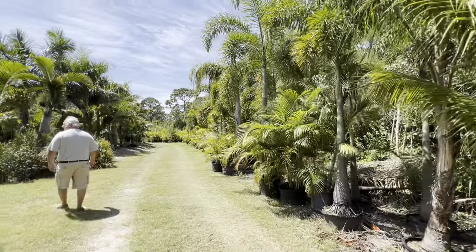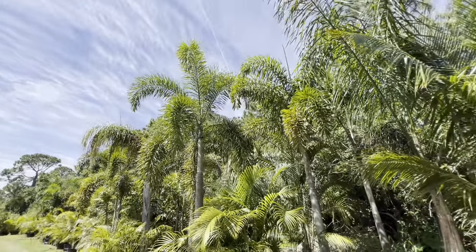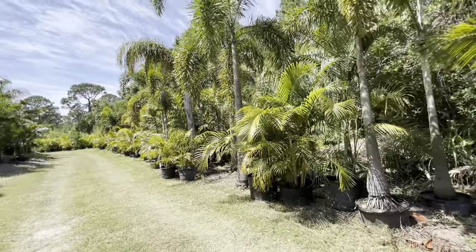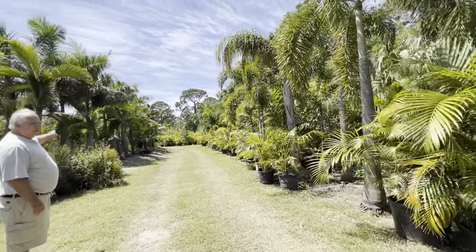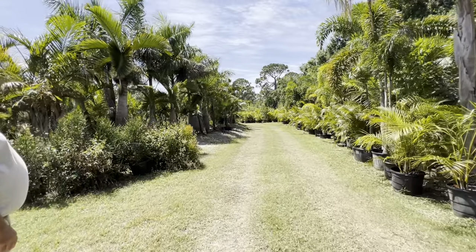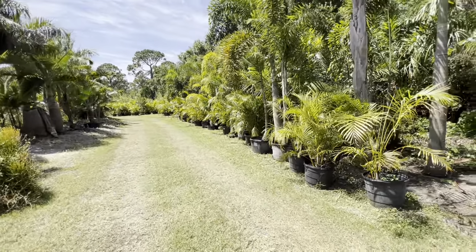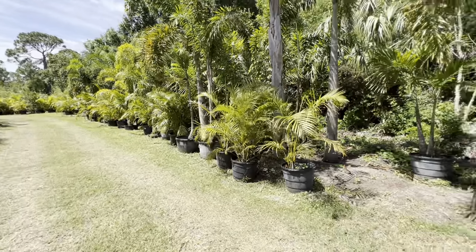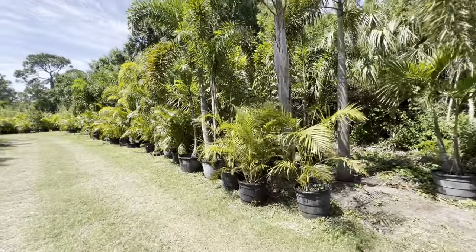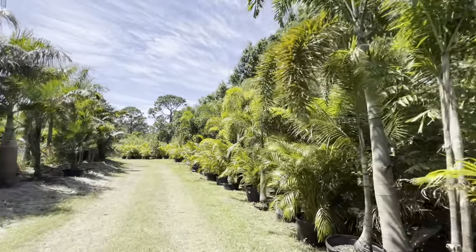I like all these palms, we gotta get some queen palms. Those are not queen palms, they're just in the ground. They don't look all skinny and scraggly — well, when you put them in the ground they'll get better. They are beautiful, I like the queen palms.